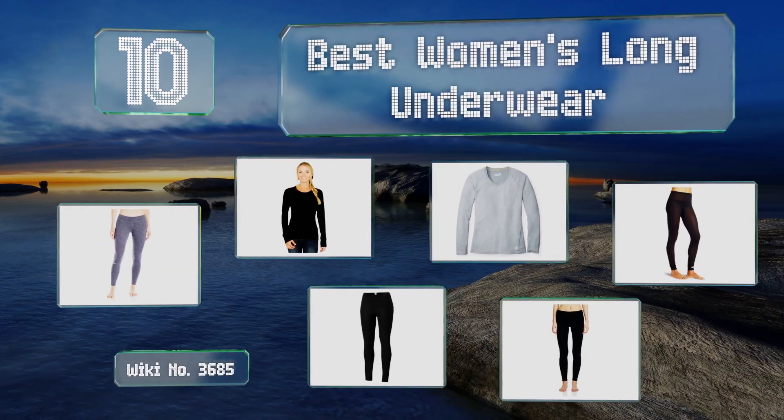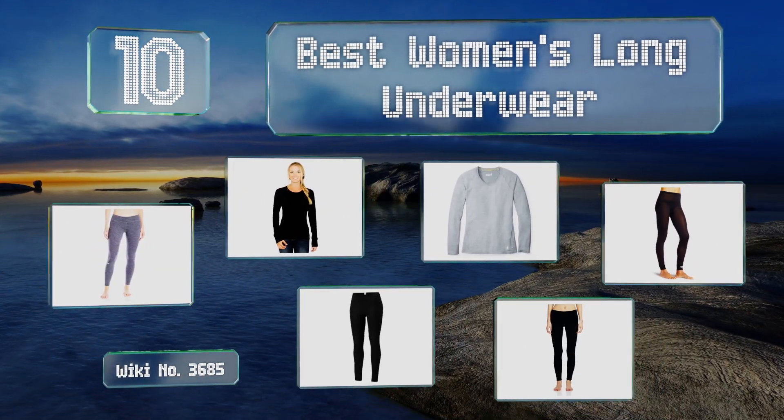EasyVid presents the 10 best women's long underwear. Let's get started with the list.